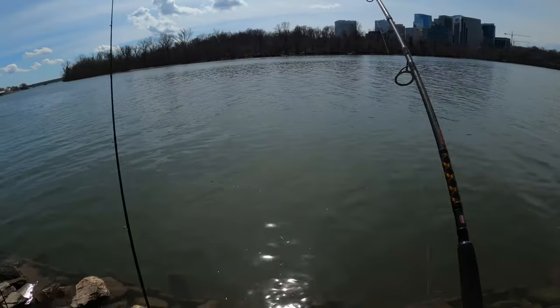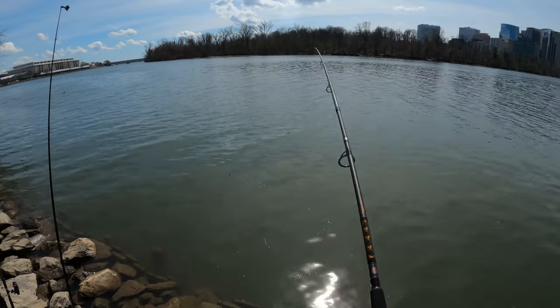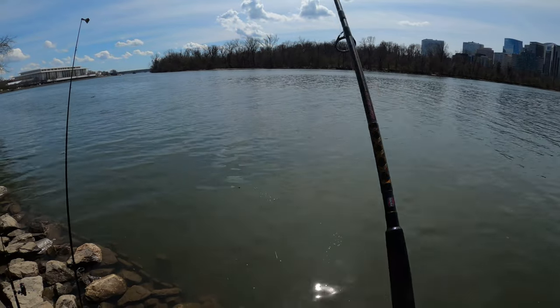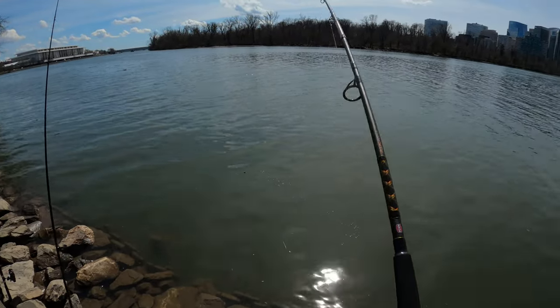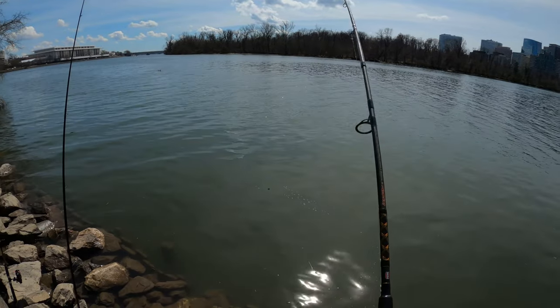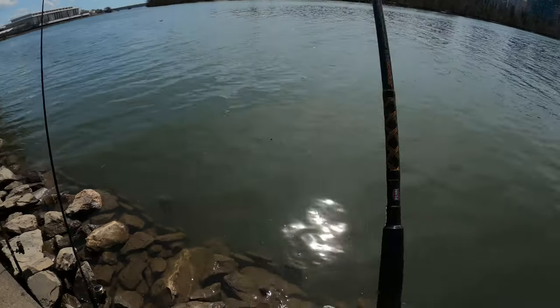Yeah, we're definitely on - definitely on guys! This is running shrimp right now. Excuse the background noise, there's a lot of people behind us. It's definitely a catfish! Man, that was quick - you guys should change it up to a shrimp.